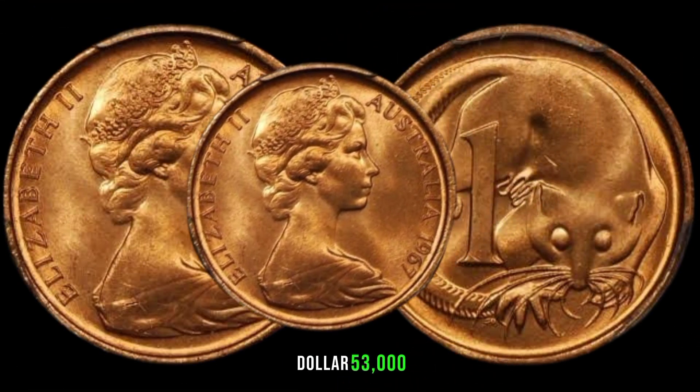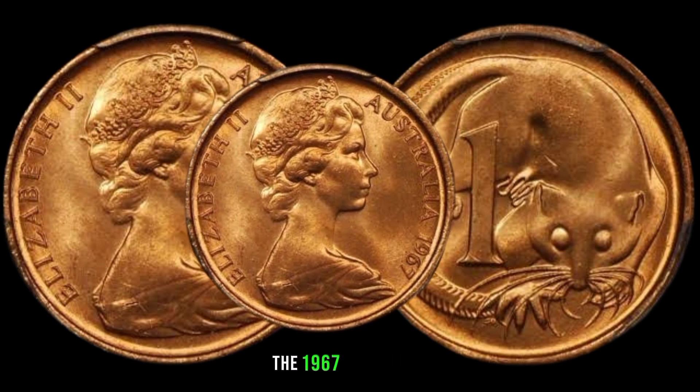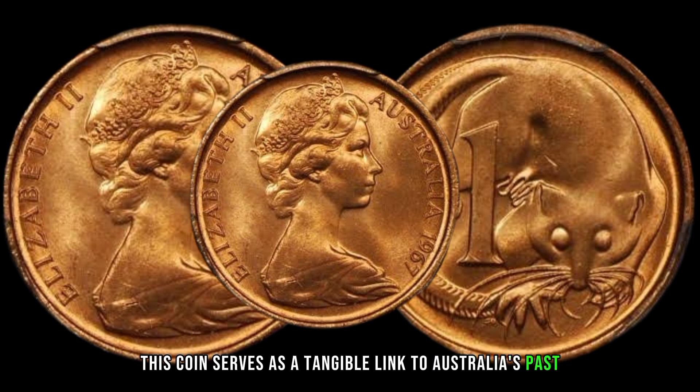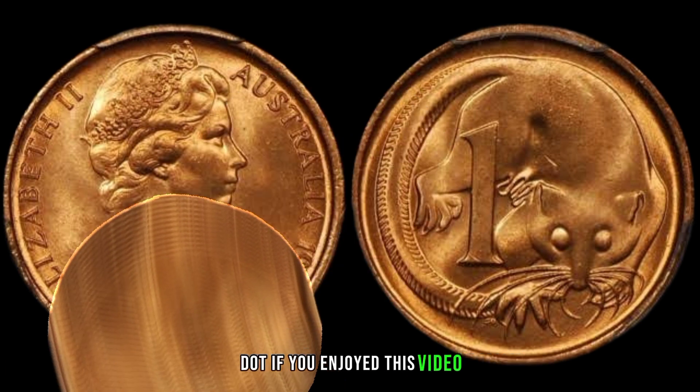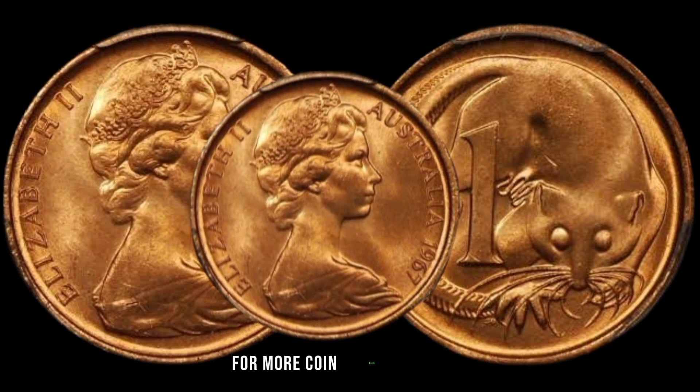This coin serves as a tangible link to Australia's past and a fascinating piece of history to explore. Whether you're a seasoned collector or just starting your numismatic journey, be sure to give it a thumbs up and subscribe to our channel for more coin-related content.